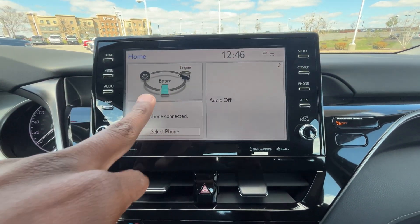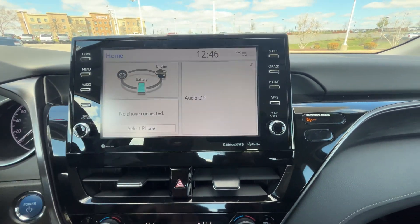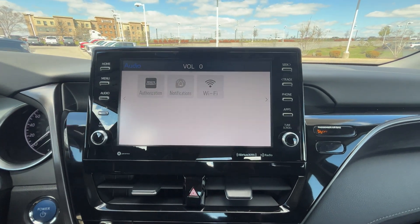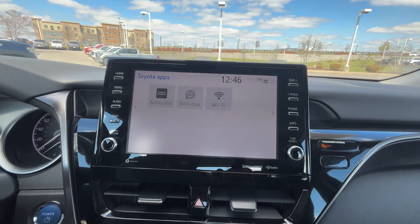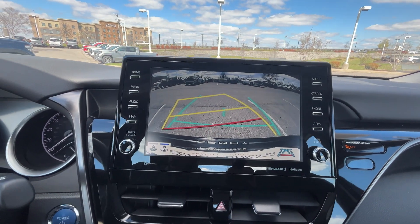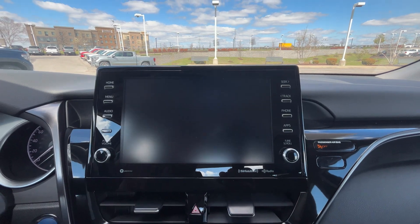There's a home page which I like because I can see the battery, engine, and how the power is being divvied out to the wheels. We do get a Wi-Fi hotspot and there are all of our apps — not a lot going on, which I like; it's pretty easy to use. There's our backup camera with guidelines that follow you as you turn the steering wheel, and you can also get a wider angle if you want.